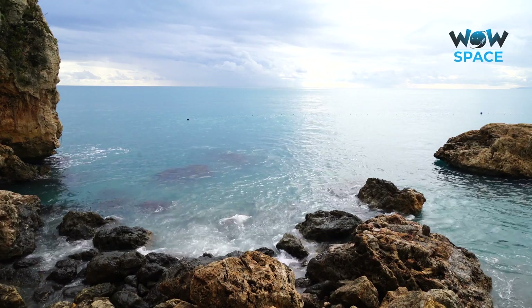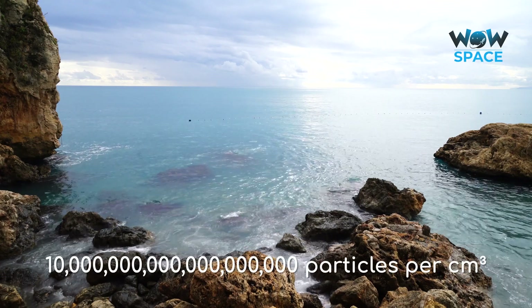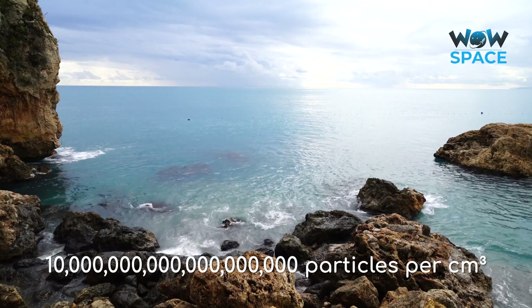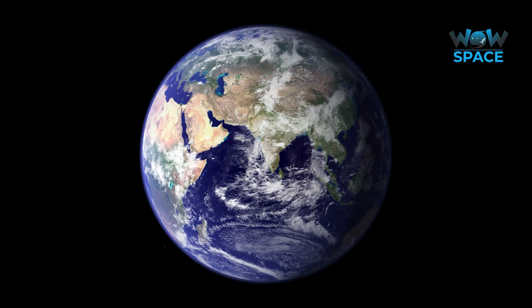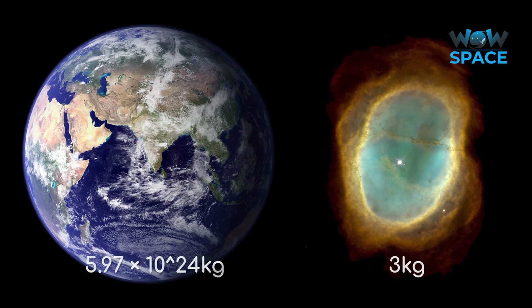To give you a sense of how little that really is, a comparable cubic centimetre at sea level on Earth contains 10 quintillion particles — that's 10 to the power of 19 particles. On the other hand, if you were to have a nebula the size of Earth, it may only have a total mass of a few kilograms.